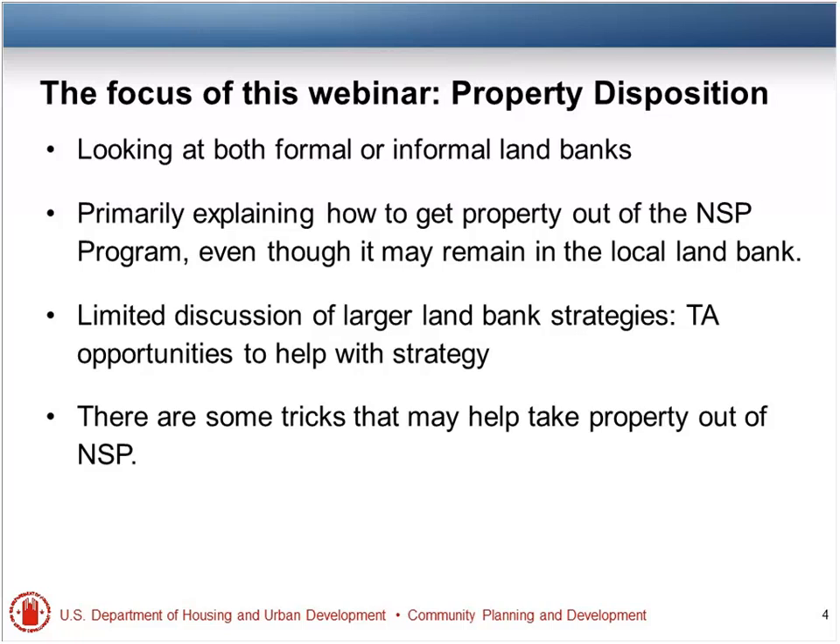We are referring to any property that you hold in this conversation as a disposition or a land bank conversation. This is not limited to formal land banks, which are generally independent nonprofits or city or county agencies. We'll touch on some of the larger strategies, but we really wanted to help you zero down the list of properties that you have to worry about as far as NSP is concerned. That's not to say that it's not important to have a long-term strategy or that you shouldn't worry about having land bank property turn into the best possible use.